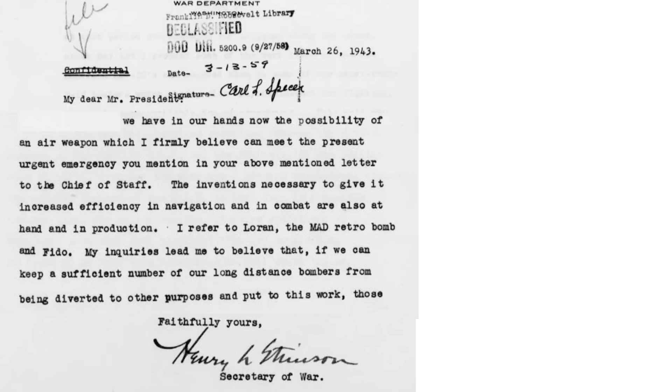Enlisting the top three new weapons and systems the U.S. can now use to attack German U-boats, the Secretary of War wrote the President in this letter dated March 1943 that Loran navigation, MAD retro bombing, and the FIDO homing torpedo as the items most promising.